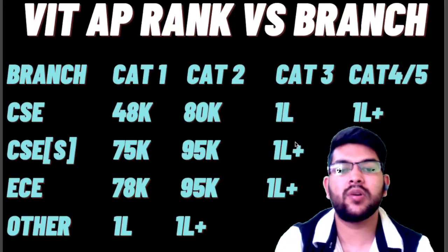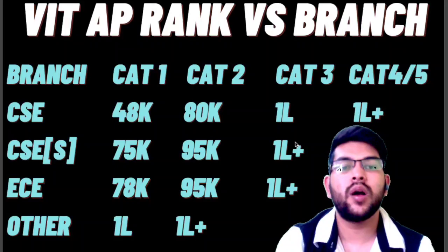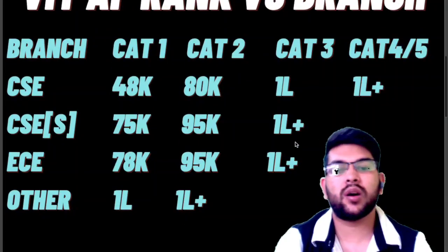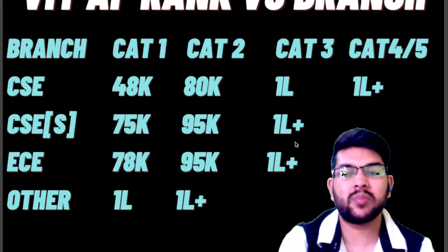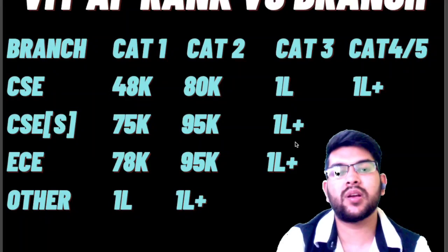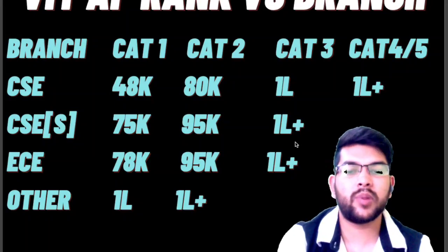For EC at VIT AP, the cutoff is up to rank 78,000 in Category 1, 95,000 in Category 2, and above 1 lakh in Category 3. For other branches beyond EC, which are less in demand, you can get admission up to 1 lakh in Category 1 and 1 lakh-plus in Category 2.